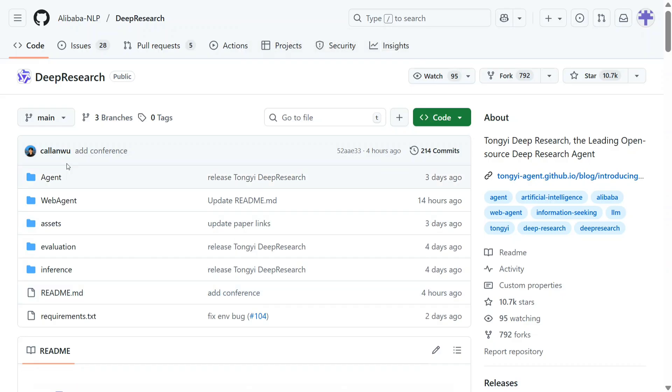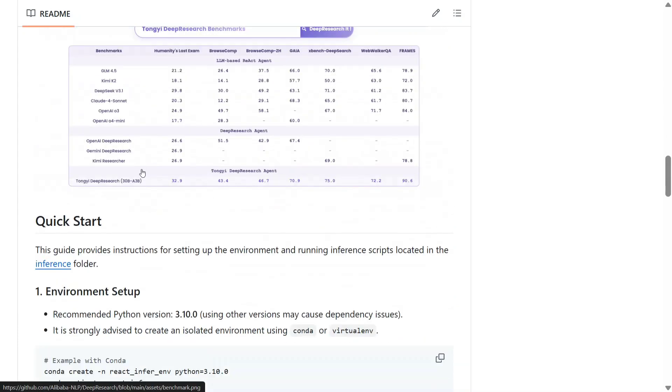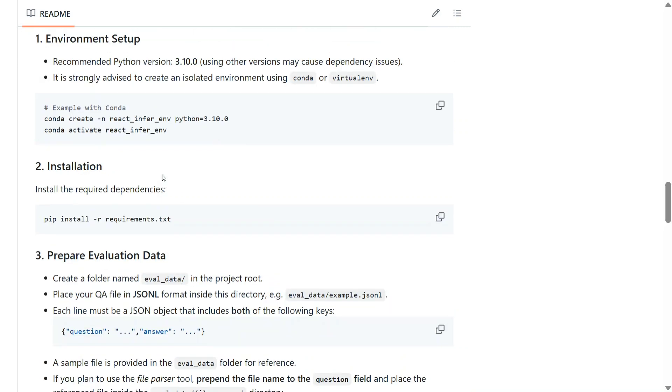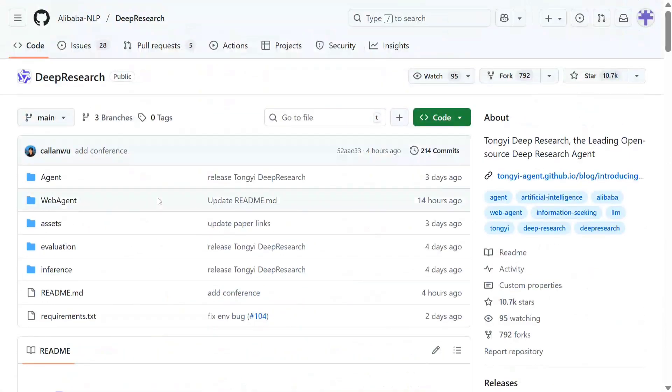On the GitHub repo — this is Alibaba NLP research repo — you can see the download links and benchmark numbers. For a quick start, you just need to create an environment, clone the repo, and pip install the requirements. Then run the inference script: bash run_react_infer. That's it — you would be able to run the model quite easily on your local system. I don't have enough GPU to run a 30 billion model, but it looks like a crazy innovation. Do try it out and let me know in the comments. Thank you so much.